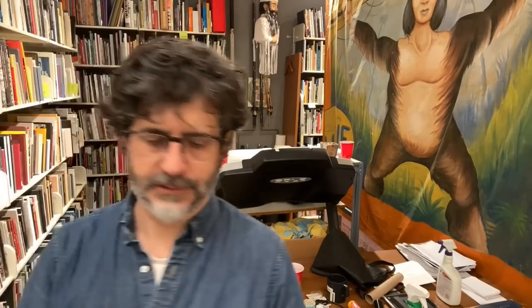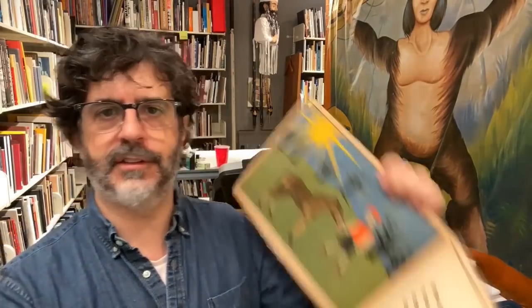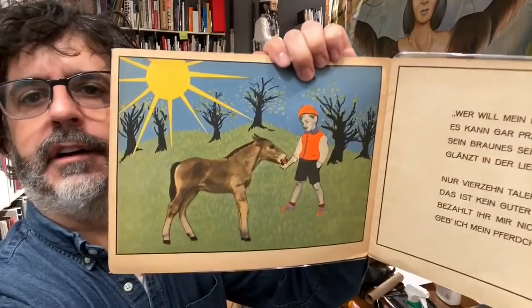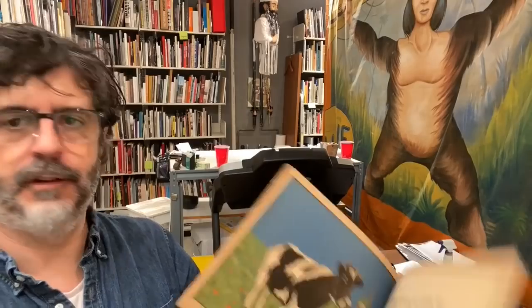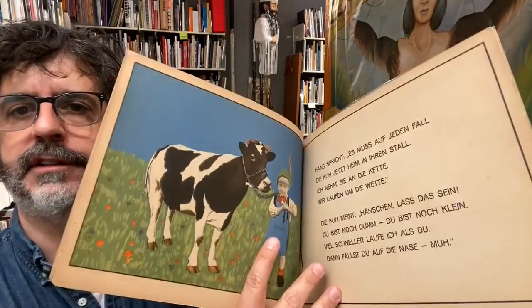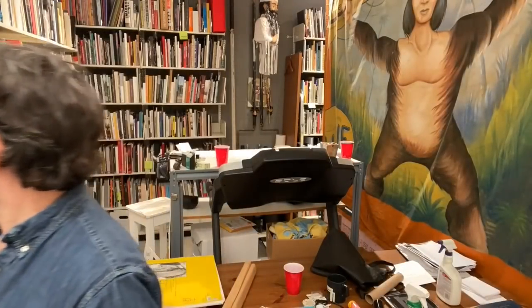I can show you some other cool books. Whenever I meet book dealers, I ask them if they have anything in this category, and you can see that this is a montage. Really beautiful colors here.